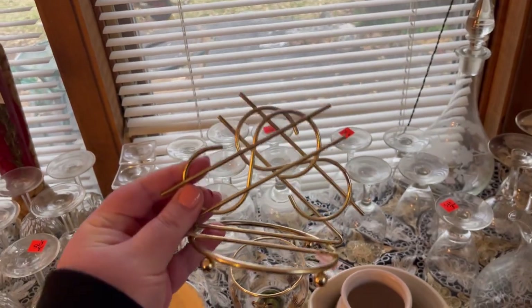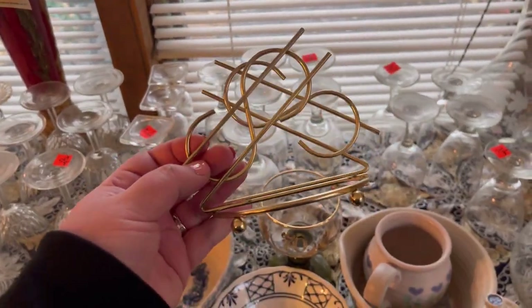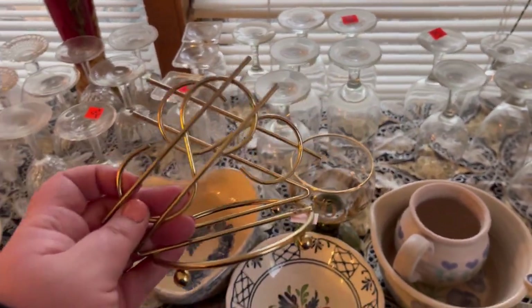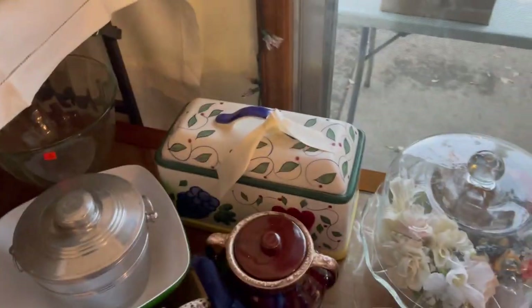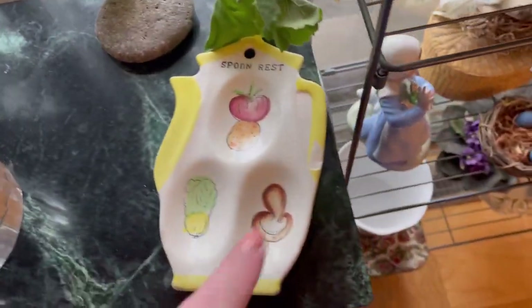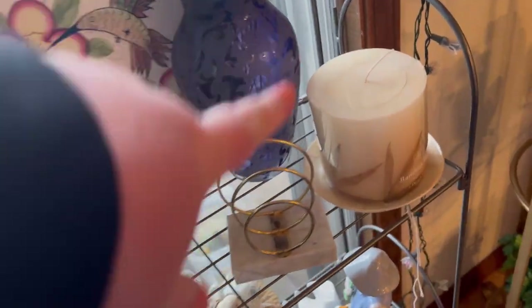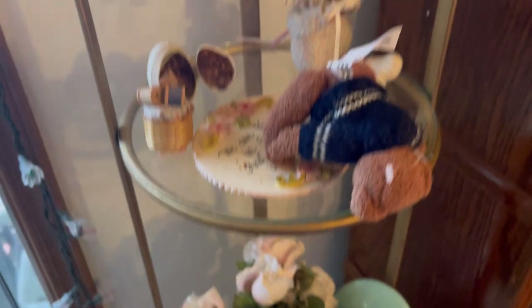I also think that is a really cute little bill holder with the dollar signs — I like the little balls on the end too, those are cool. Spoon rest — just chipped. Those are nice water glasses, these are handy too. $10 for seven glasses — that's not bad.